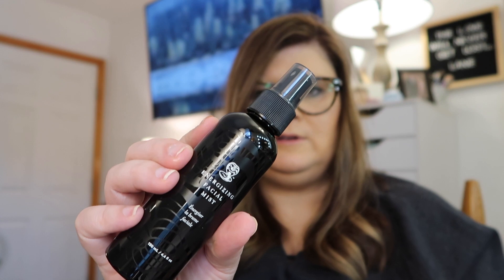Last but not least is the Cobra Kai Energizing Mist Refresh Refined Skincare Spray. It's a pretty big bottle. This retails for $24. I sprayed it — oh, it smells really good! I like that. Very nice.